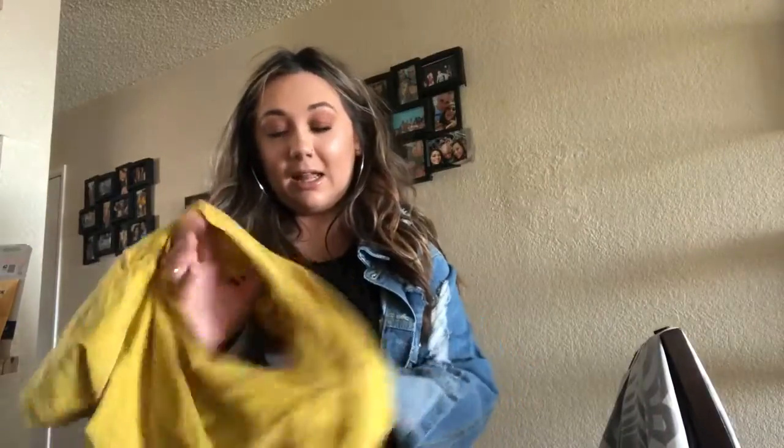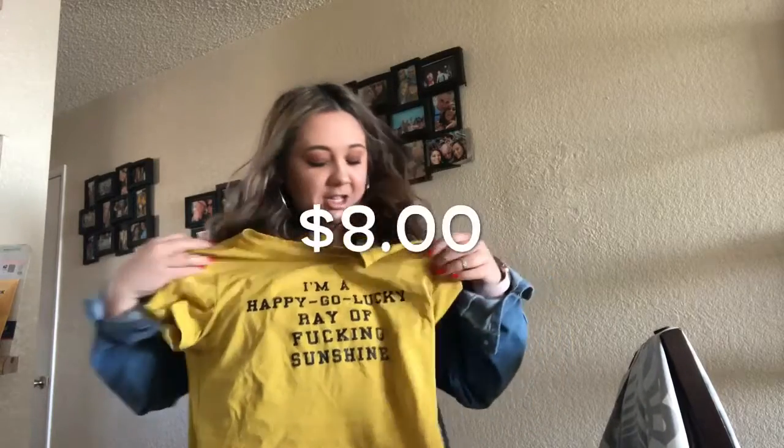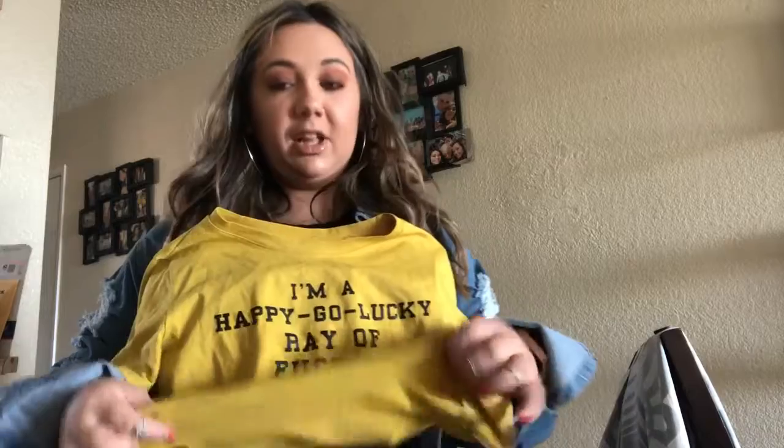I've already worn this and already got it dirty. It says 'I'm a happy go lucky ray of fucking sunshine' and I just think it's so cute. It's a little yellow crop top. I wore it yesterday with high-waisted leggings and it looked really cute. It's pretty soft, it is pretty tight — I got it in a size medium just because I wanted it to have that crop top feel.